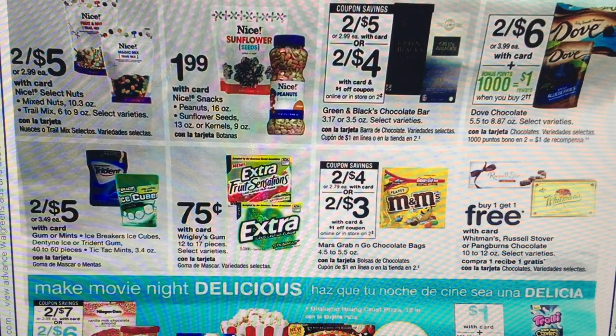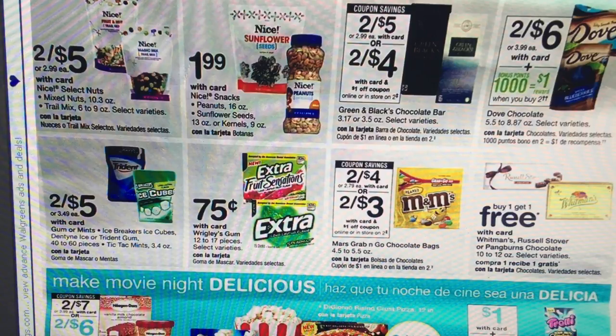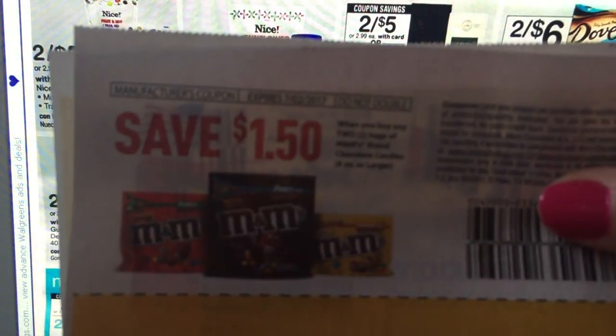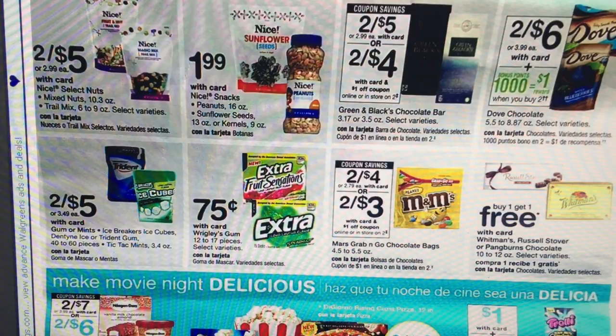Someone sent me something on Instagram about a deal with the M&Ms. The M&Ms are on sale for $4, and in the new June Walgreens Savings Booklet there is going to be a $1 off 2 coupon, which drops them down to $1.50 per bag. Someone also told me that in the 5/21 Red Plum there is a coupon for $1.50 off 2, and there is — but it's on the 8-ounce bags or larger. So it will not work with that deal. They're going to be $1.50 each.